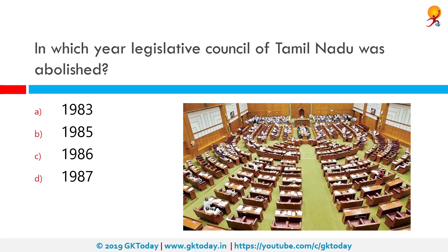In which year was the Legislative Council of Tamil Nadu abolished? It was abolished in 1986, option C. The Tamil Nadu Legislative Council Abolition Bill 1986 was passed by both houses of the Parliament and received the assent of the President on 30th August 1986. That act came into force on 1st November 1986 and the council was abolished.